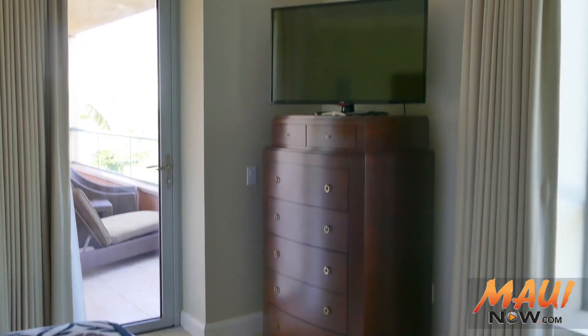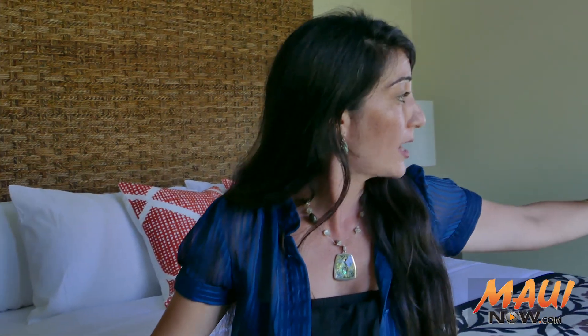Mystery solved — behind door number one is a beautiful guest room. There's a bed, there's a television, there's a nice view and you can actually get out to the lanai through a door. So we've got another cozy guest room here, a nice comfy chair, a beautiful bed that looks very comfortable, and ample closet space too.